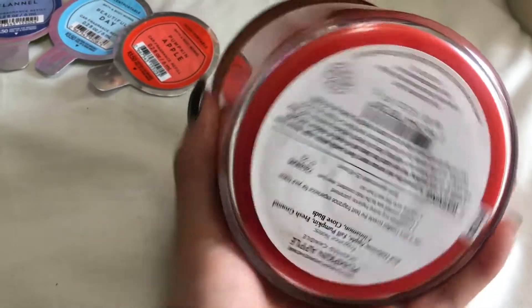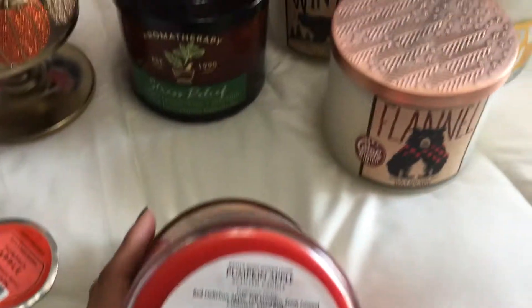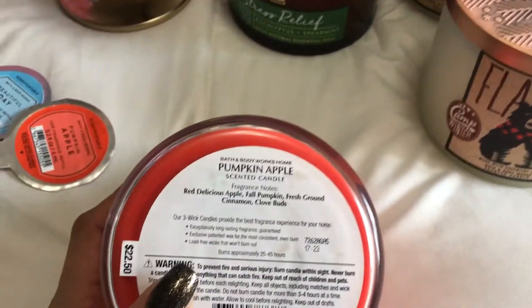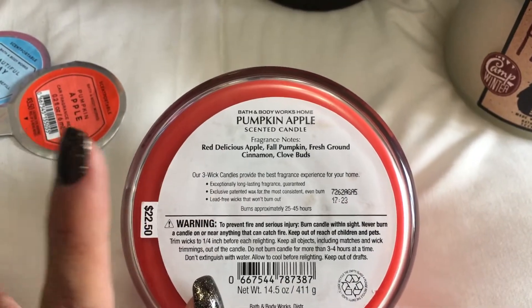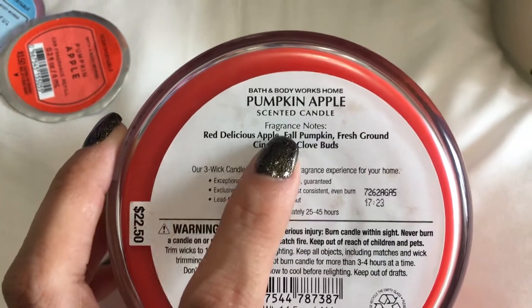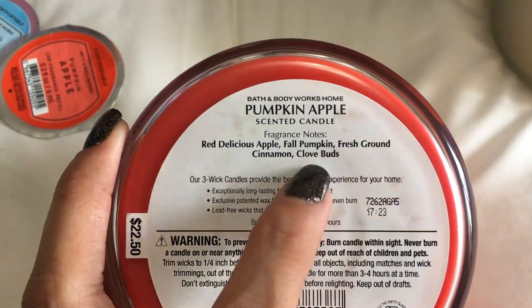I couldn't wait — I turned it on the day I purchased it. They had a special also with all the candles. The candles were $12.95 and I had a 25% off coupon, so they came out to like $9.00 and something each one. The notes in this one are red delicious apple, fall pumpkin, ground cinnamon and clove buds. The smell is incredible — this is perfect for fall. I love it.